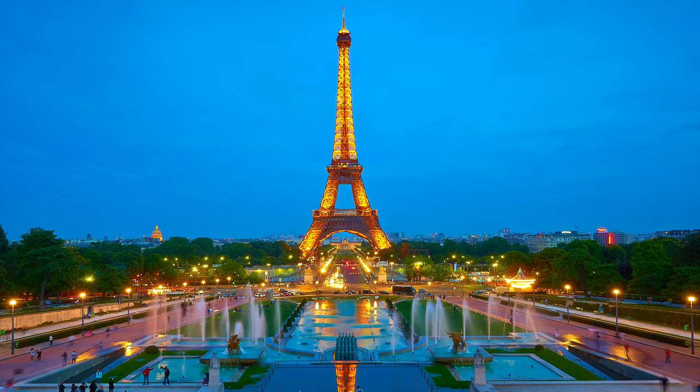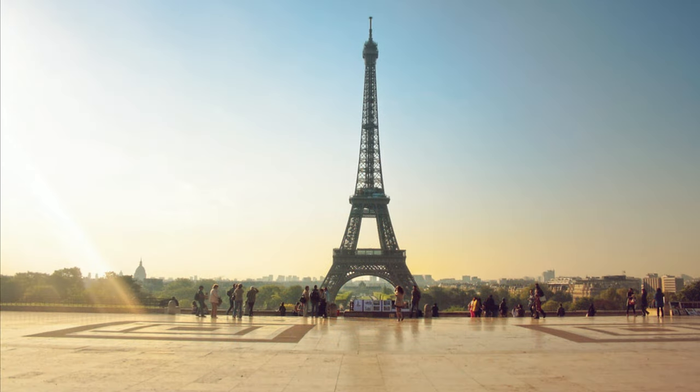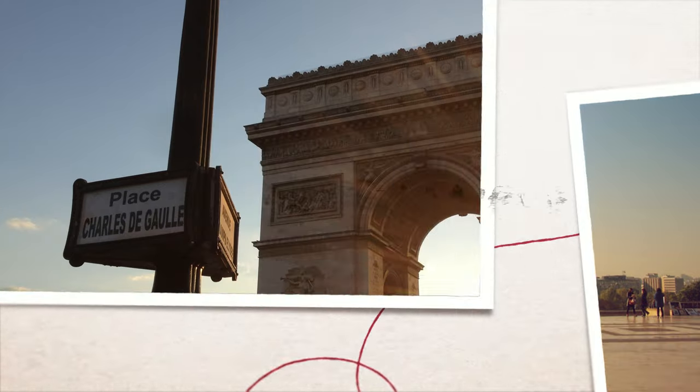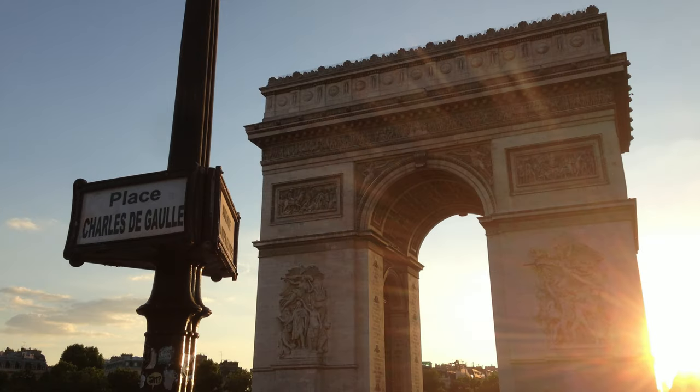After admiring the Eiffel Tower from Champ de Mars, head to Trocadéro for even better views. If you can push yourself out of bed, go to the Trocadéro for sunrise — there is almost nobody around and you will get incredible photos with nobody in the way.